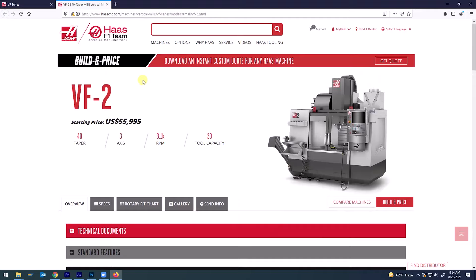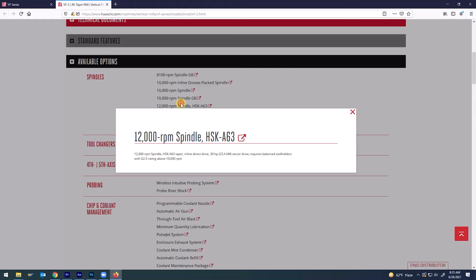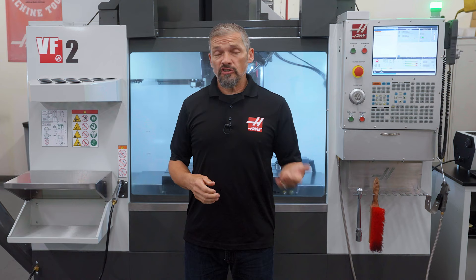And if you need an extra option or two to make your VF2 just right for your application, we surely have what you need. How about if you're more established and need a fast reliable workhorse to raise production output? Then pick the VF2SS.